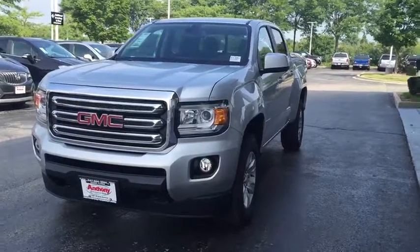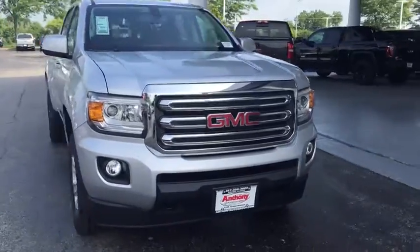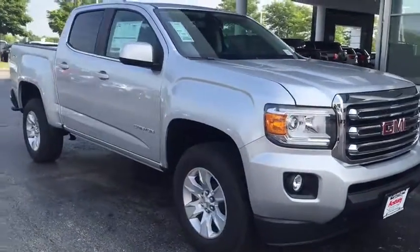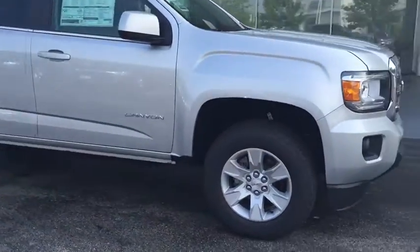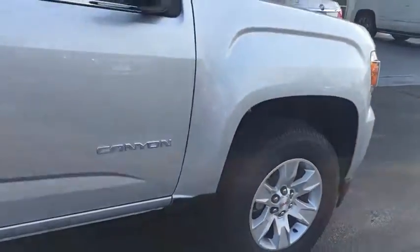2016 GMC Canyon. With one of the most powerful standard four-cylinder engines in the class, the Canyon lets you enjoy 18 city, 25 highway EPA estimated MPG, and is engineered to absorb the bumps.